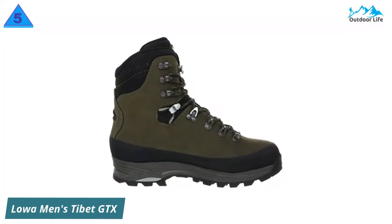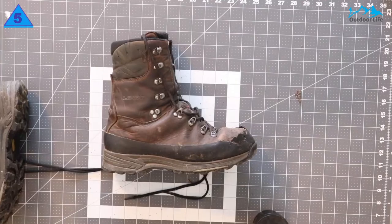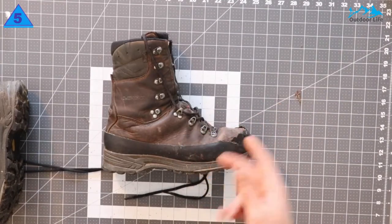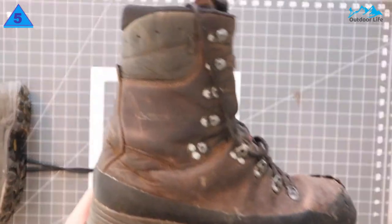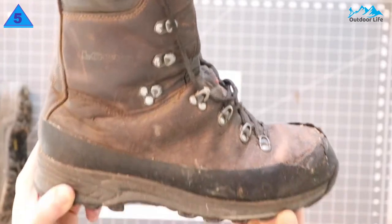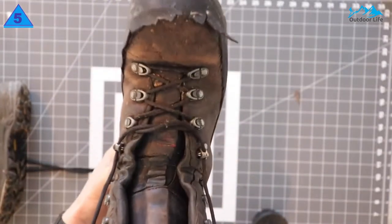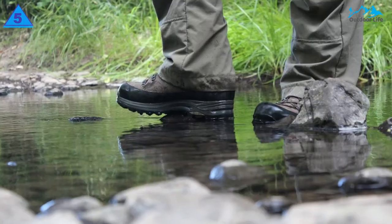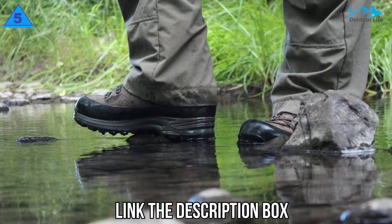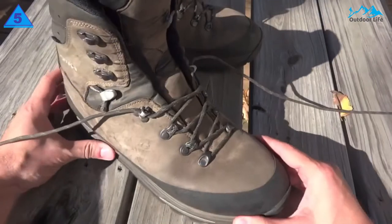Number 5: Lowa Men's Tibet GTX Trekking Boot. Lowa is a well-known, high-quality brand that makes great footwear from hunting to hiking to mountaineering boots. The Tibet GTX Trekking Boot understands that hunting is more than just getting out of the car and shooting. This is the pursuit through hazardous terrain and long days of scurrying through the underbrush in all types of weather. Like all aggressive boots, these will start off stiff and soften with wear. They also give you plenty of support and Gore-Tex waterproof breathable protection from the elements.